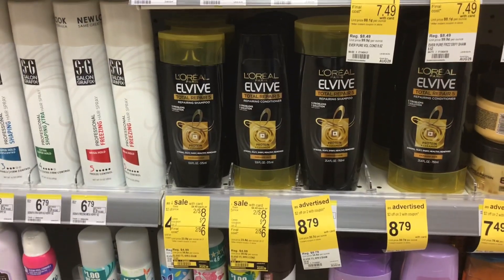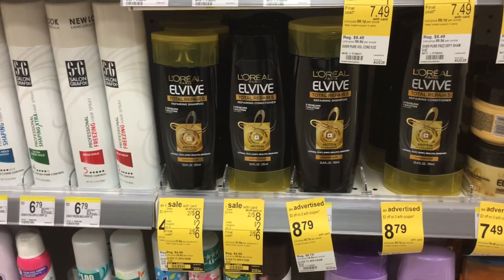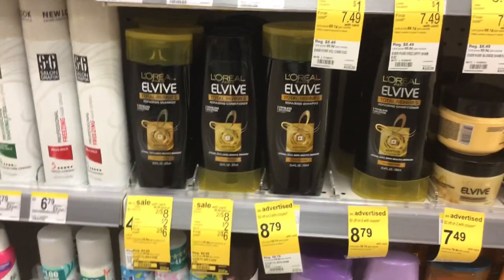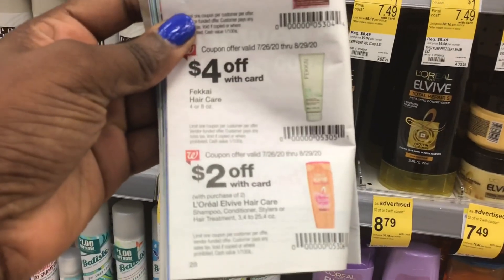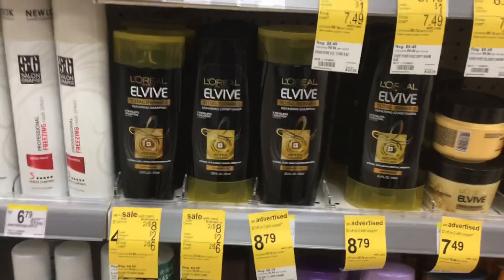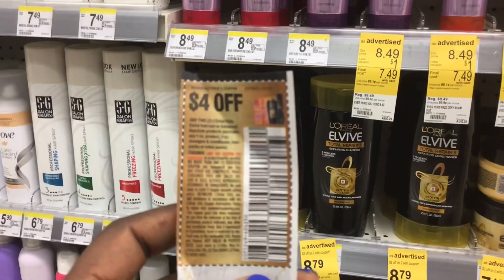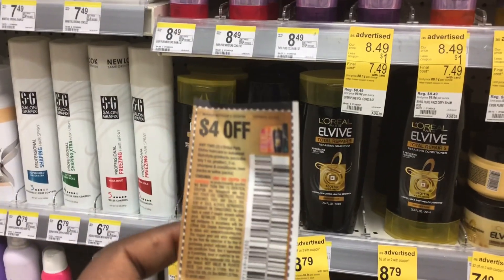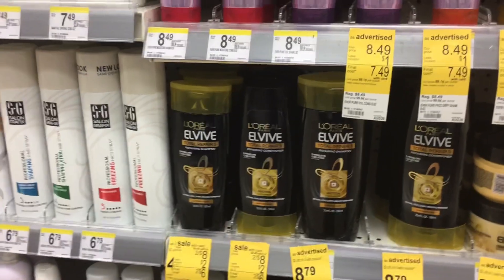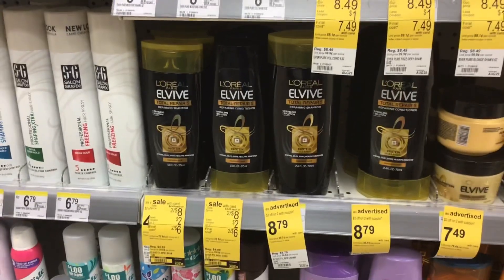You'll also need two of the L'Oreal L-Vives at $8 each. We have a $2 coupon in the IVC coupon booklet on page 28. There is a $4 digital available, but I'm using the $4 off two coupon from RetailMeNot 8-23 because I plan on using register rewards and don't want any issues with coupons coming off.